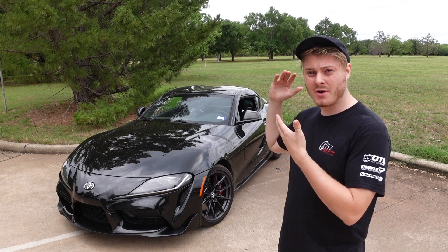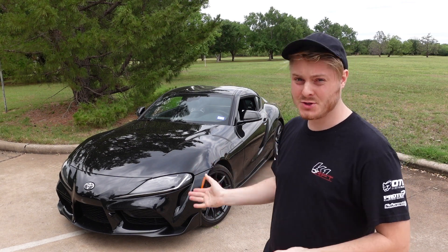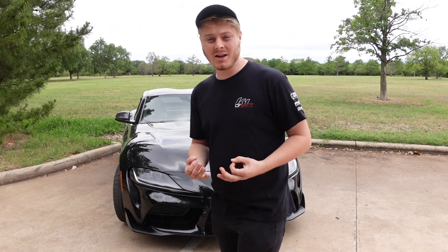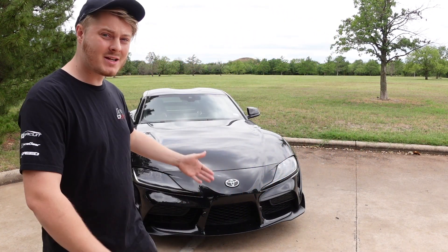This is my 2023 manual Mark V Supra. I've owned this car for a little over a month now, and there's a lot of stuff that I like and a lot of stuff that I don't like. So today we're going to talk about that. I think it is a beautiful car and a really well-built car, but I'm going to be a little nitpicky and point out all the stuff that I don't like on top of everything that I do like.